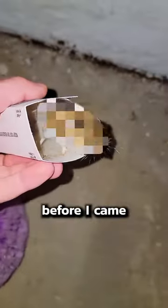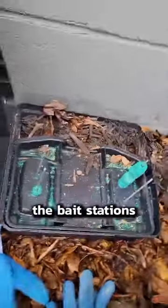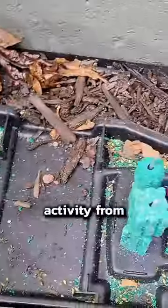So a little tally before I came — I was at 13. Now 18 total mice. And then I have to do the bait stations outside, which I'm sure there's a lot of activity from out there too.